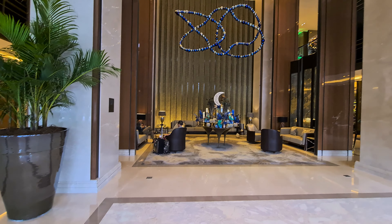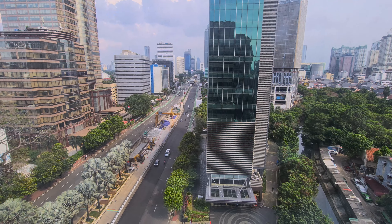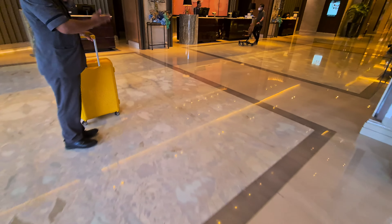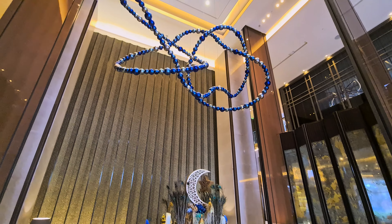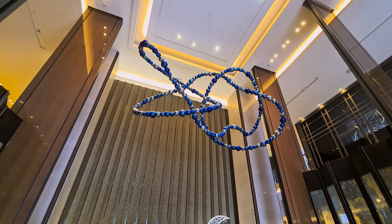This is the Sheraton Grand, which is part of the Marriott Group in Jakarta, Indonesia. And little did I know, this would be such a personable and heartwarming stay. The full details for the room and the price paid can all be found in the description below.